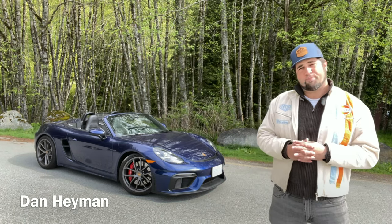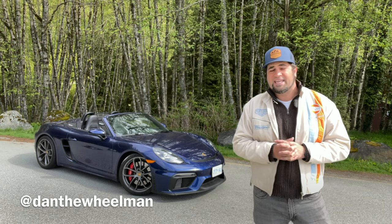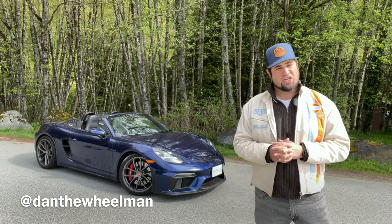Dan Wheelman here, and this is the Porsche 718 Spyder. I'm looking forward to this drive today because I think it has the potential to be the best sports car in the world.